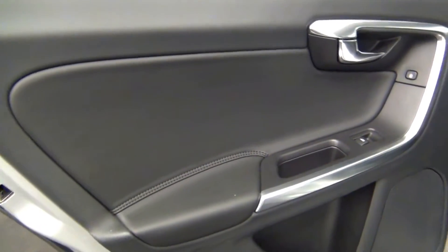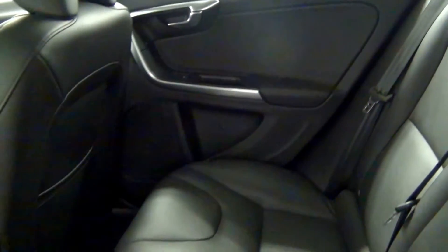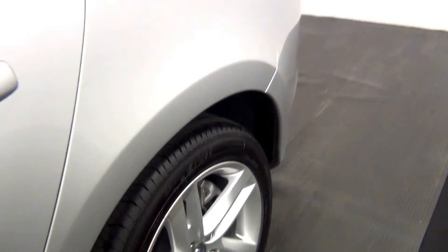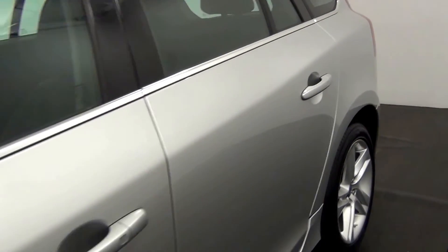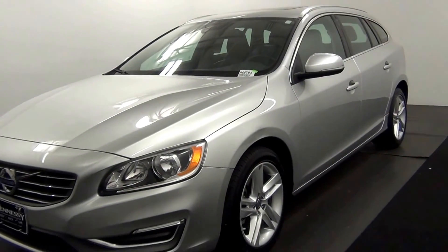Let's take a look at the back seat. The back seat looks clean, and that concludes the walk around of the 2015 Volkswagen V60.